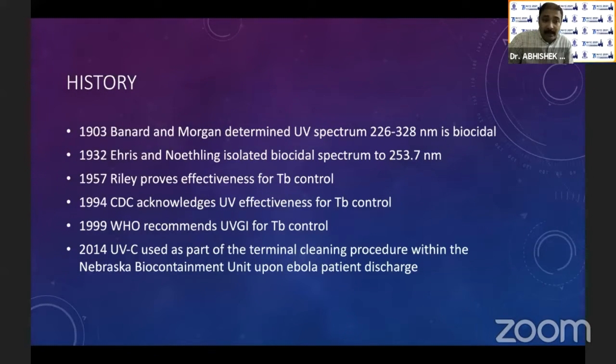In 1999, WHO actually recommended UV germicidal light for TB control. The first time it was used as an antiviral control was in 2014, when in the US they used it in biocontainment units for Ebola patients.